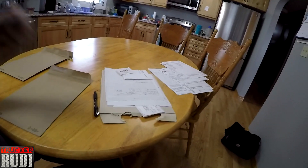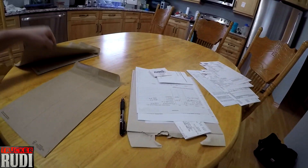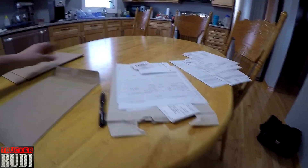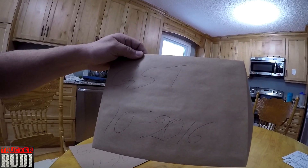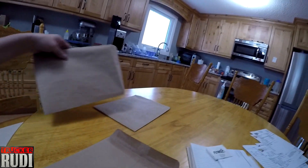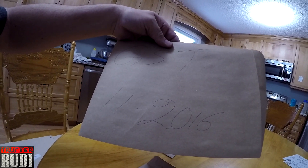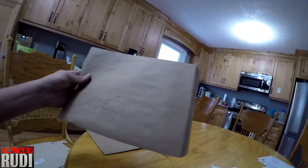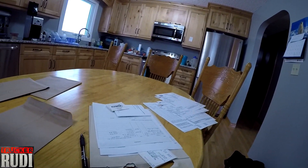I wanted to show you what an owner-operator goes through every three months up here in Canada if you do your GST taxes every three months like I do. You get a big pile of paperwork. I already organized two months here — I mark it GST and then the month, like October 2016, and everything done that month goes into that envelope, November 16 goes into this envelope, and December is all that's left to do right now.